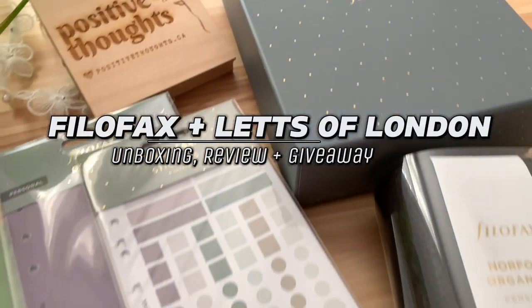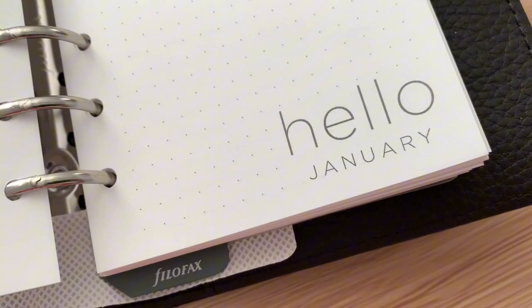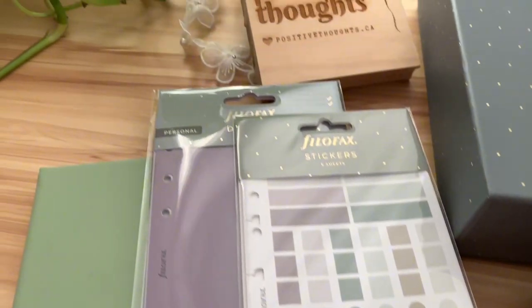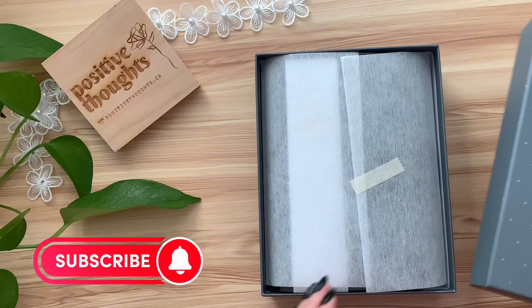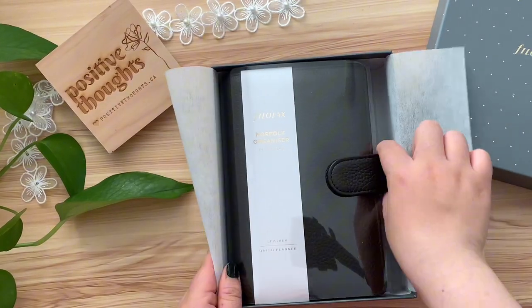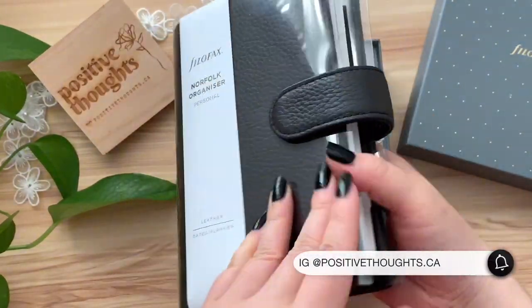Hello everyone, I'm thrilled to welcome you to this exciting giveaway I am hosting, brought to you by two amazing brands, Filofax and Letts of London. I want to take a moment to express our gratitude to Filofax and Letts of London for making this giveaway possible.